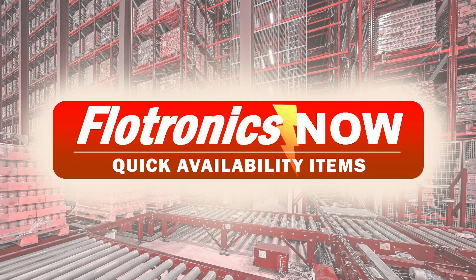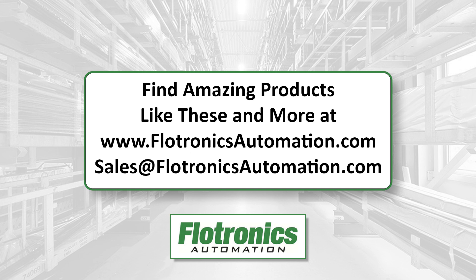Fast solutions, reliable performance. Flotronics Now is your quick link to quality automation components. Order today and stay ahead of the competition.